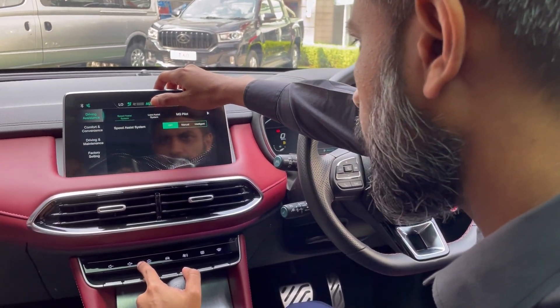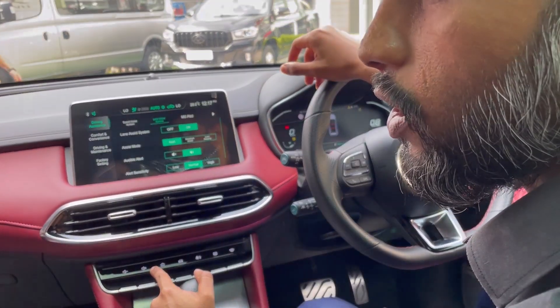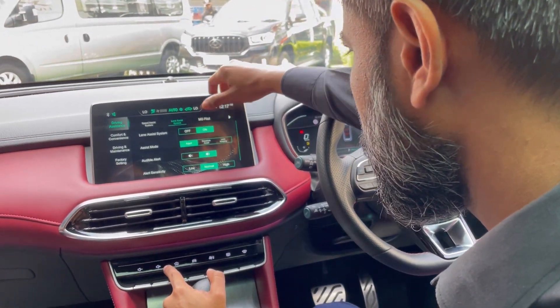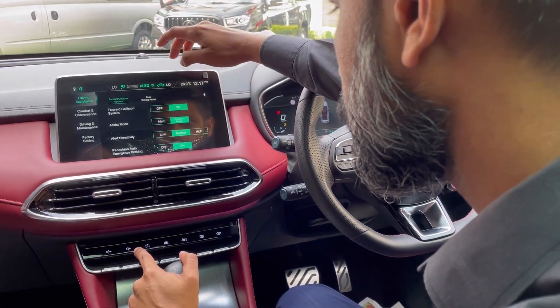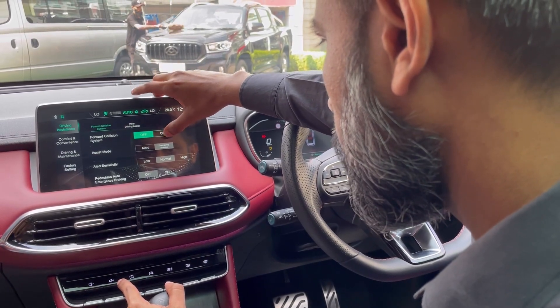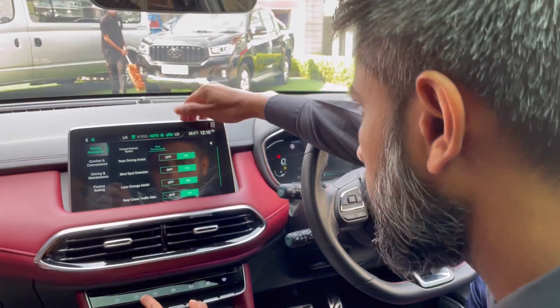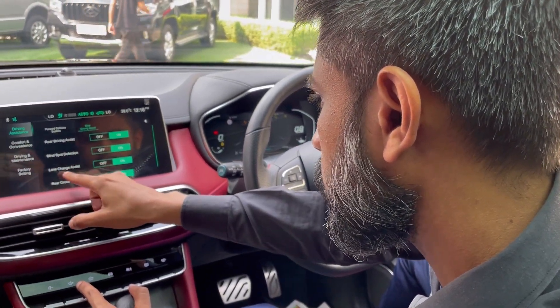For driving assistance, we have brake control. For the collision system, there is light effect. We have driving assist, blind spot detection, and lane change assistance.